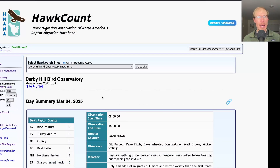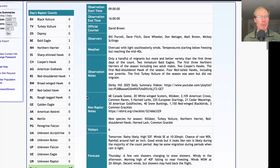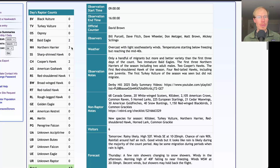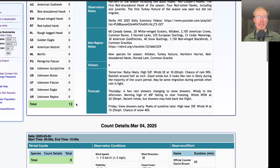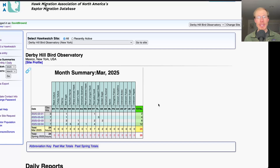Taking a look at the hawk count report for our migrant raptor totals: today we had two bald eagles, three northern harriers, two Cooper's hawks, one red-shouldered hawk, and four red-tailed hawks, for a total of 12 migrating raptors. That brings our season total to 26 migrating raptors.